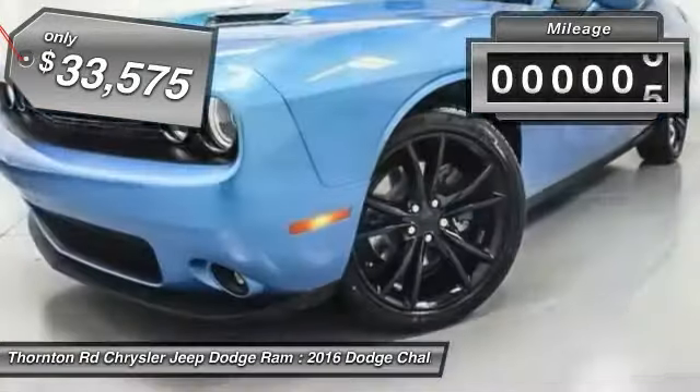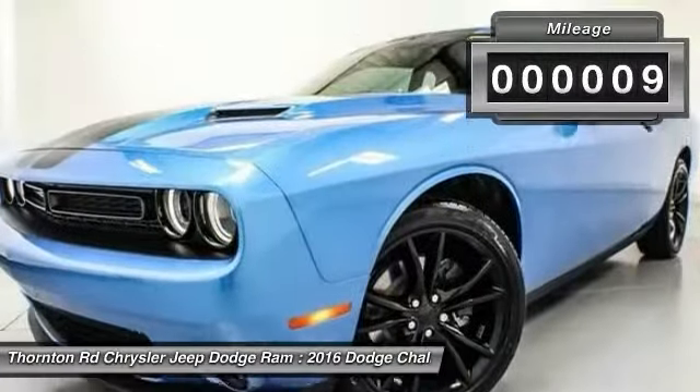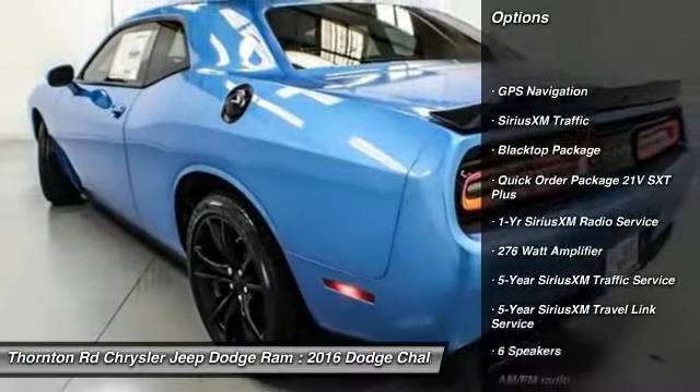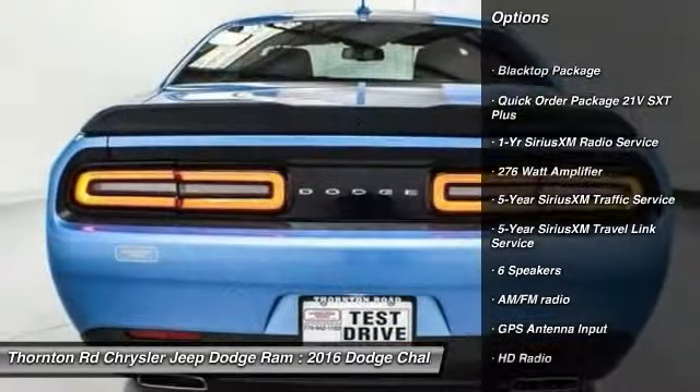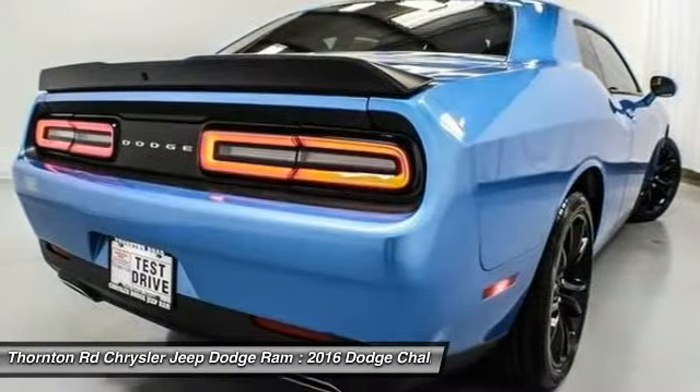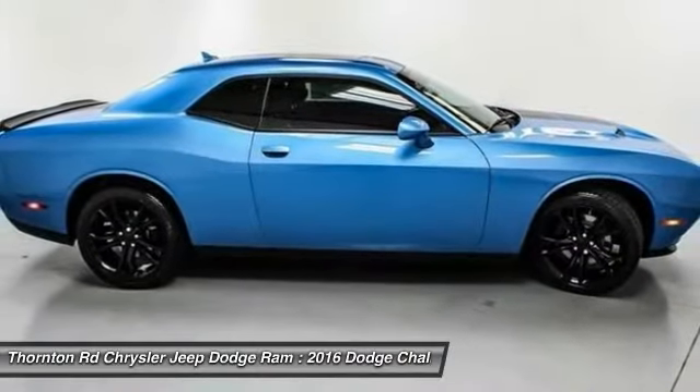This vehicle has less than 100 miles. Here are some of this vehicle's great options: power sunroof, traction control, anti-lock braking system, dual airbags, air conditioning front, power steering, four-wheel disc brakes, universal garage door opener, security system.